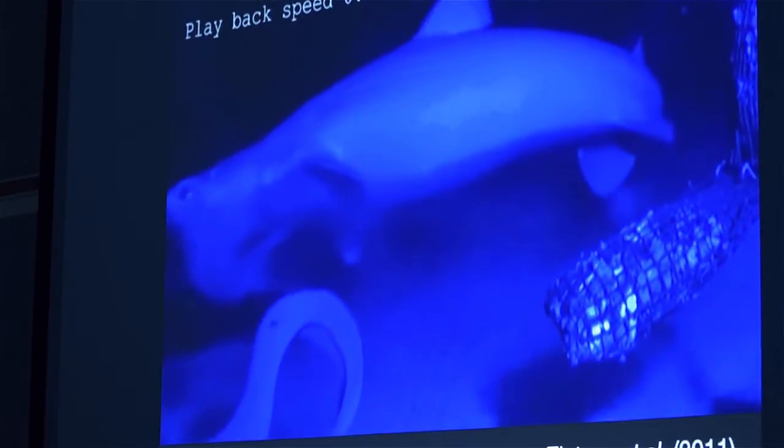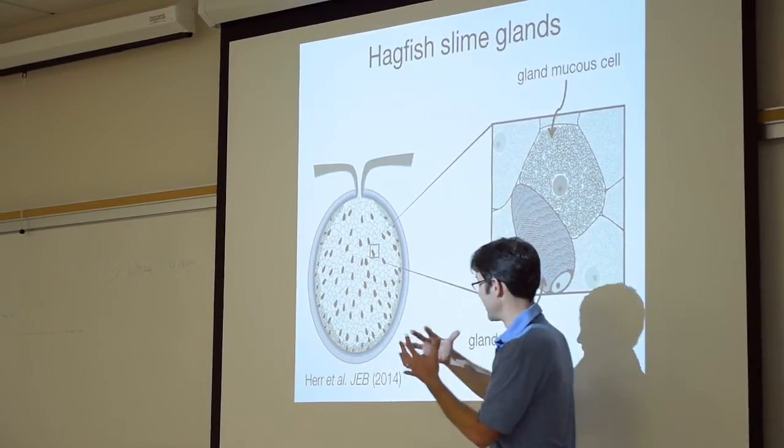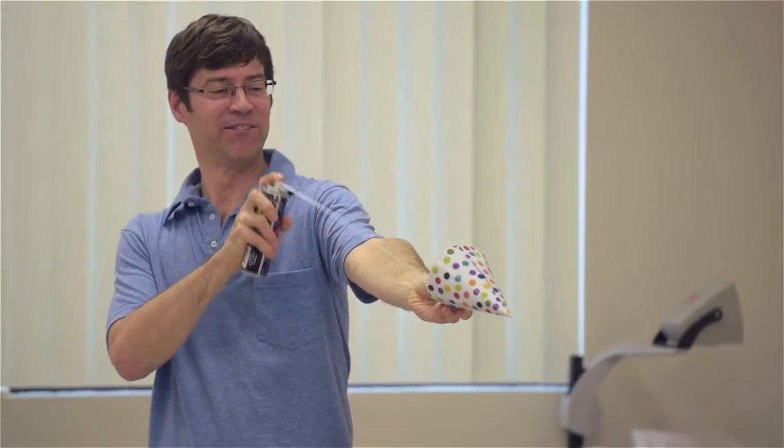One of the things that continuously amazes us about hagfish slime is that they manufacture these macroscopic fibers that are 15 centimeters long, produced within a single cell, and designed to be coiled up within these cells. When they're released from the animal, they unravel in a fraction of a second.